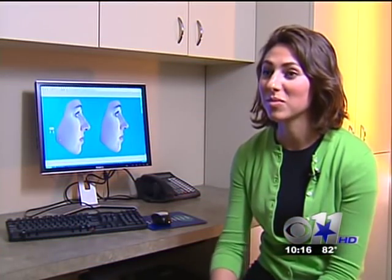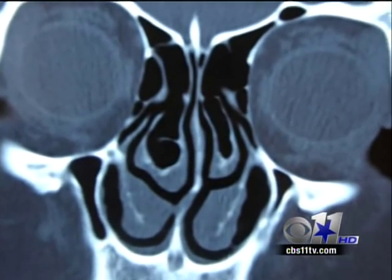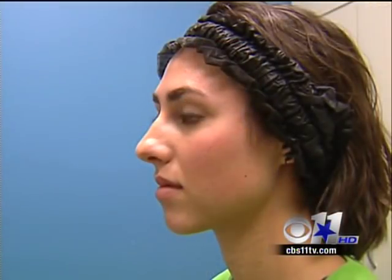Jennifer has suffered with breathing problems for years. She has memories of being in middle school and not liking her nose. She has a deviated septum and is also a little self-conscious about how her nose looks — it's really noticeable from the profile, she thinks.